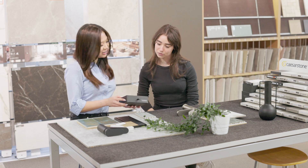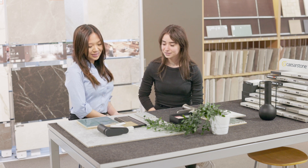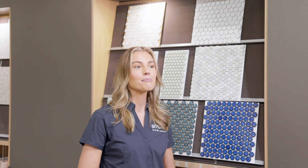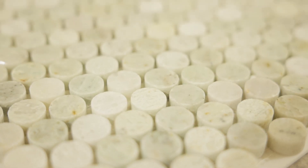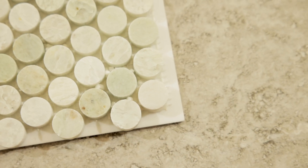At Amber, our knowledgeable tile experts can help you design your Penny Round Tile project. We'll help you choose the perfect colours, materials and layouts for your unique style. Penny Rounds are a classic and timeless style.